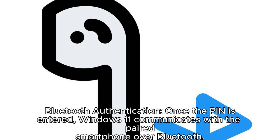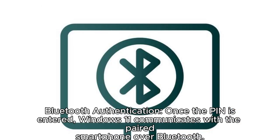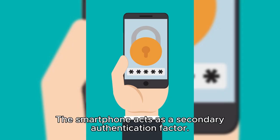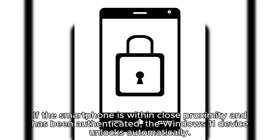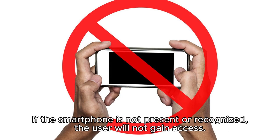Bluetooth authentication: once the PIN is entered, Windows 11 communicates with the paired smartphone over Bluetooth. The smartphone acts as a secondary authentication factor. Device unlock: if the smartphone is within close proximity and has been authenticated, the Windows 11 device unlocks automatically. If the smartphone is not present or recognized, the user will not gain access.